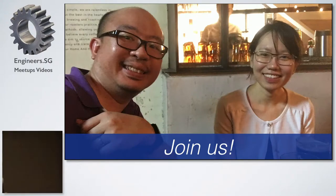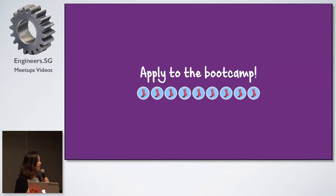I have a scary question to ask. How many of you after listening to this are still keen to apply for the bootcamp?